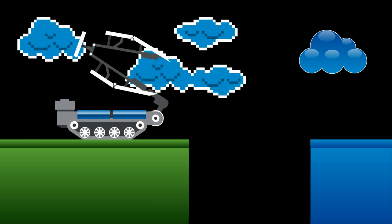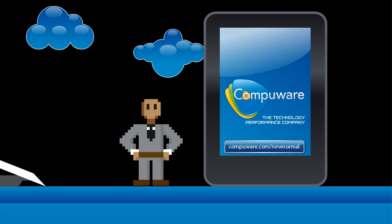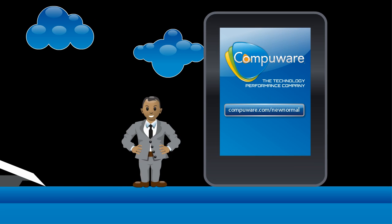Bridge the technology performance gap before your competition does. Learn more about how CompuWare, the technology performance company, can help you make the most of this opportunity.